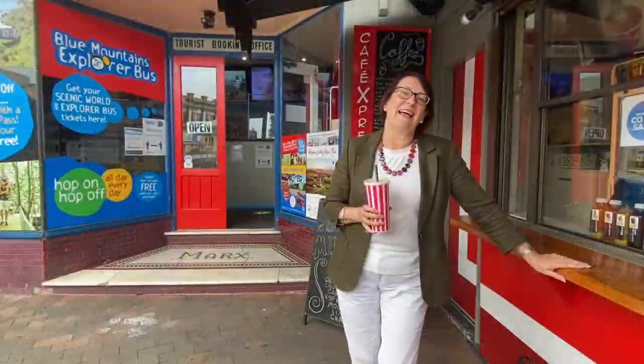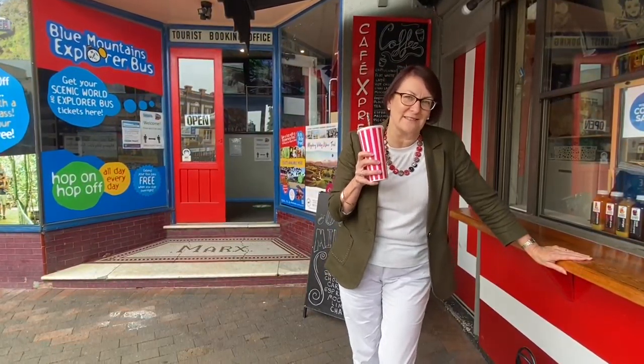It's really a deal too good to refuse. And of course, no trip on the Explorer Bus is complete without one of Angus's chocolate milkshakes.